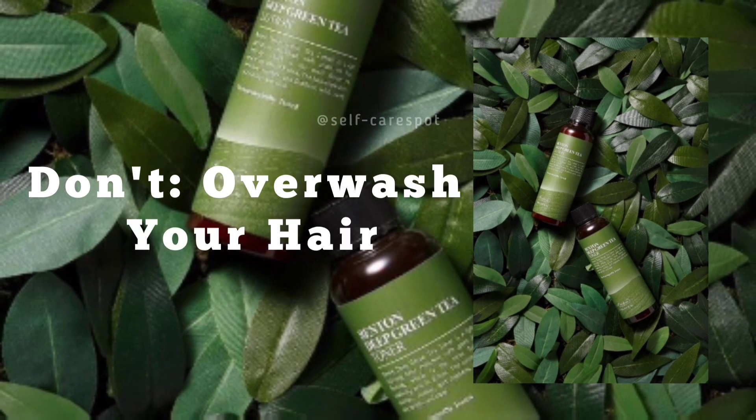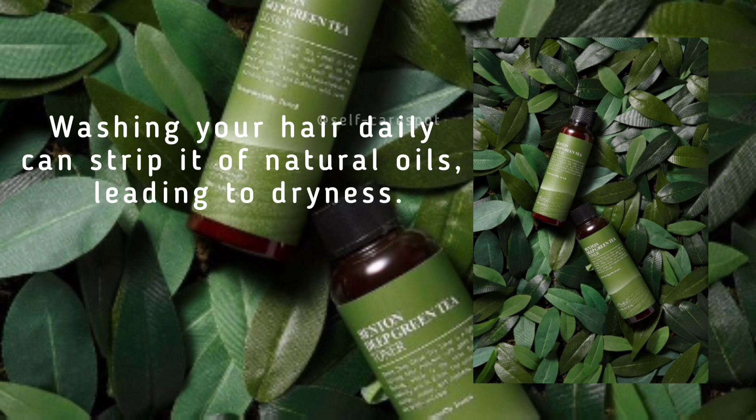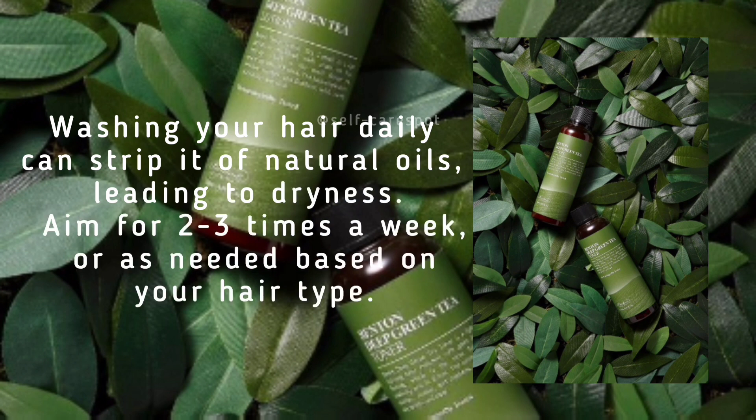Don't over-wash your hair. Washing your hair daily can strip it of natural oils, leading to dryness. Aim for two to three times a week, or as needed based on your hair type.